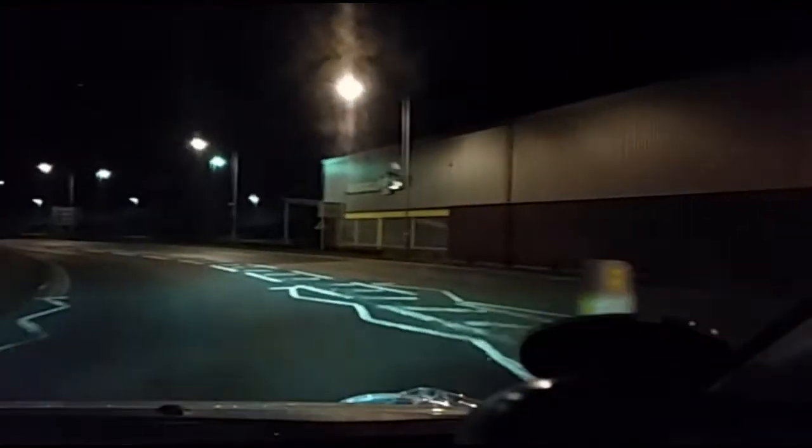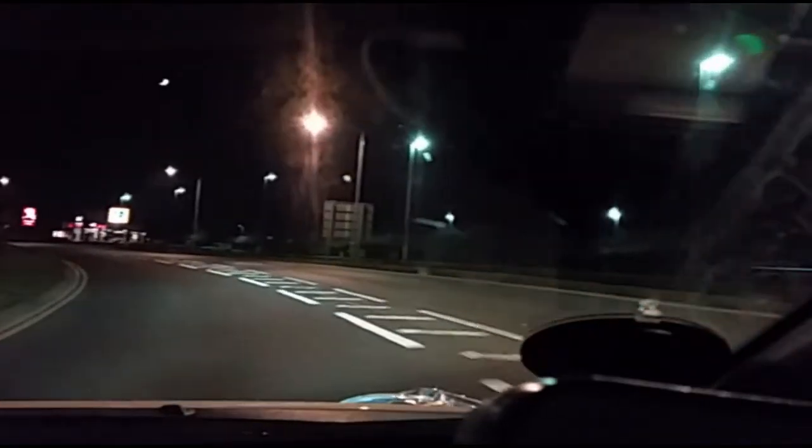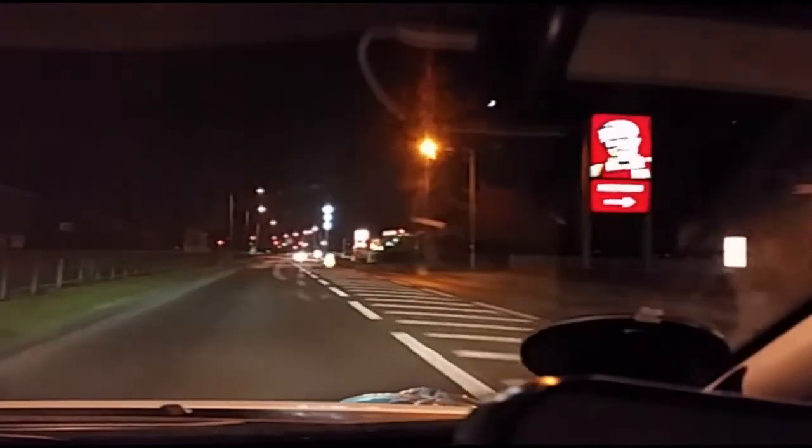We've got some of the high pressure sodium ones here, which obviously are whiter than the old ones. These are also going to be LED down here as well. Going to get rid of these — basically the yellowy lights, instead of the orange ones, the yellowy lights that we have here. They're going to be replaced with LED ones.